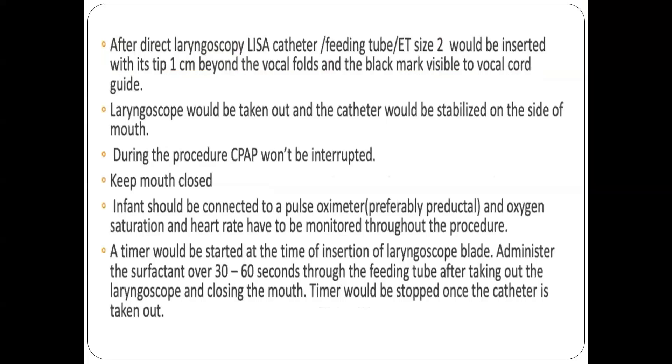After direct laryngoscopy, either a LISA catheter, feeding tube, or ET size 2 is inserted 1 cm beyond the vocal folds visible to the vocal cord guide. The laryngoscope is then removed and the catheter stabilized at the side of the mouth to prevent dislodgement. During the procedure, CPAP is not interrupted and the mouth is kept closed to maintain FRC. The infant should be connected to a pulse oximeter with oxygen saturation and heart rate monitored throughout. Administer the surfactant over 30 to 60 seconds, then stop the timer once the catheter is removed.